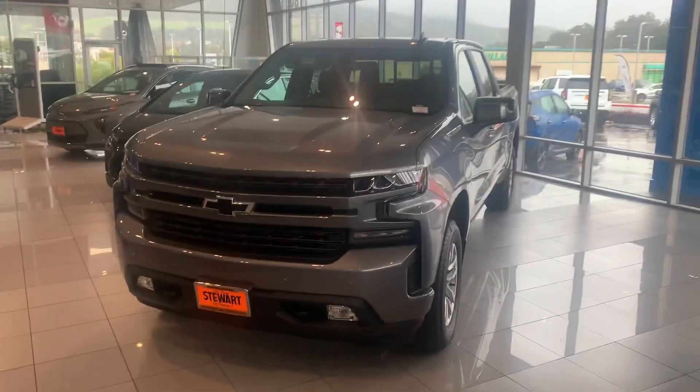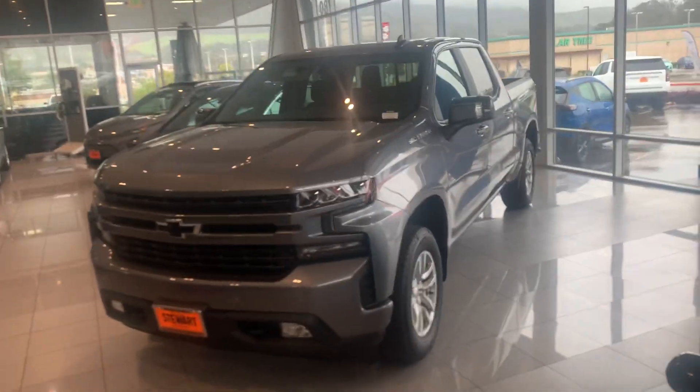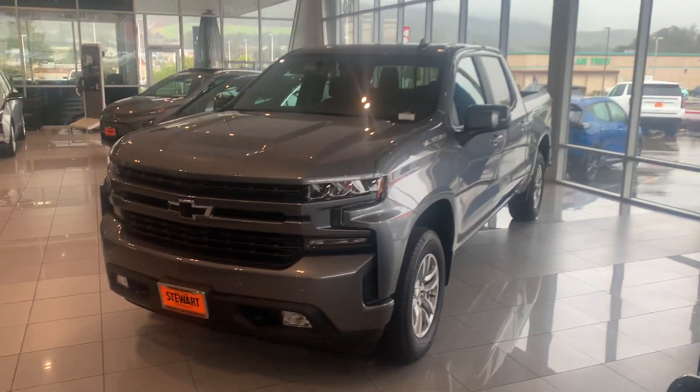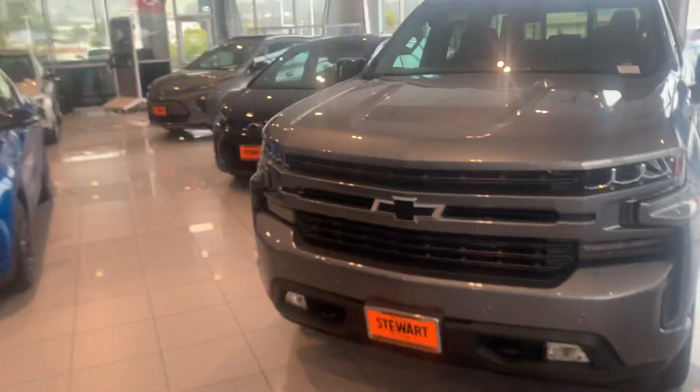Hey Andy, this is Tim at Stuart Chevrolet. I hope everything's well with you. Want to get you a better look at the Silverado. It looks like you had an inquiry on a '21 RST four-wheel drive crew cab short box, and we have here just that.